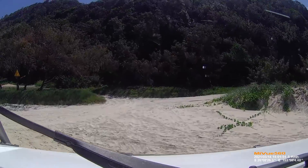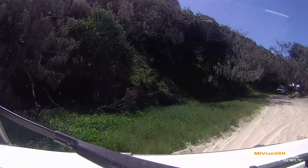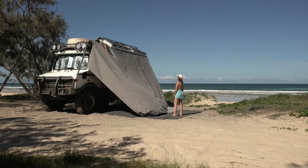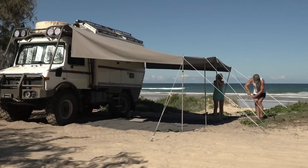We had a permit for Camping Zone 6 and we found ourselves a beautiful spot. We have just finished making our awning and we needed to test it out. Couldn't think of a better spot.